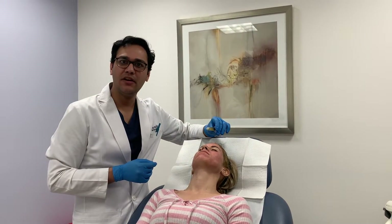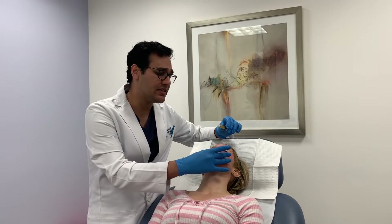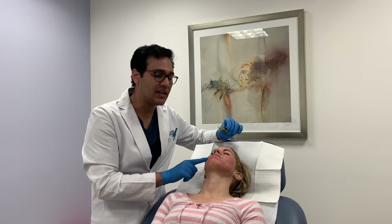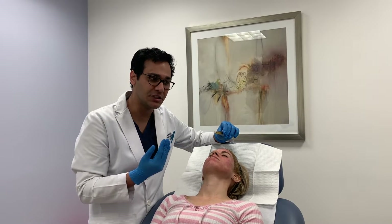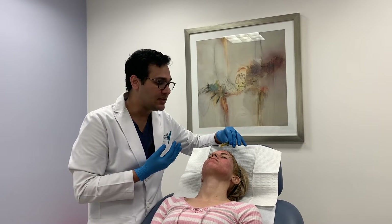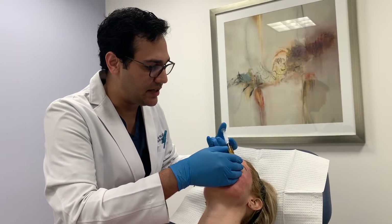I'm going to apply some PRP — platelet-rich plasma. The reason we like to use it with sublative, microneedling, and even fractionated CO2, is that it improves recovery time. The growth factors in the PRP stimulate collagen production and optimize the results. We just use it topically — there are micro channels in the skin, and I'm just applying it to her skin and letting it soak in.